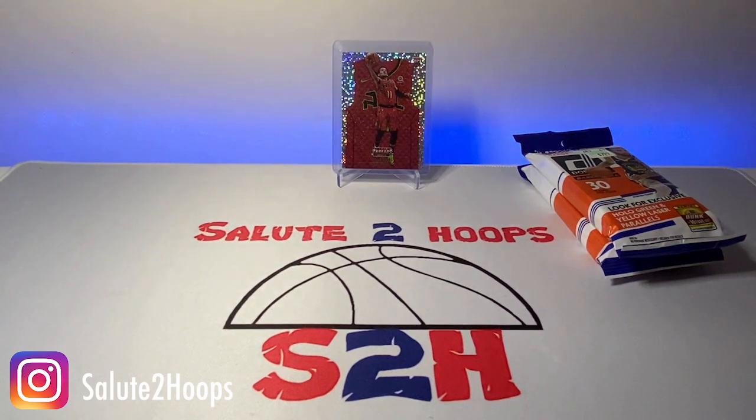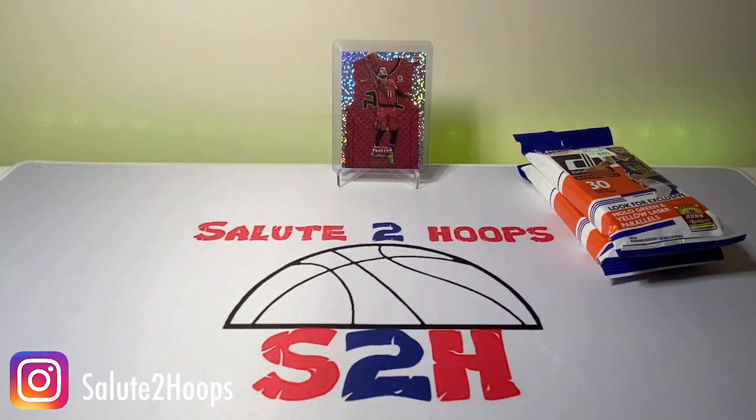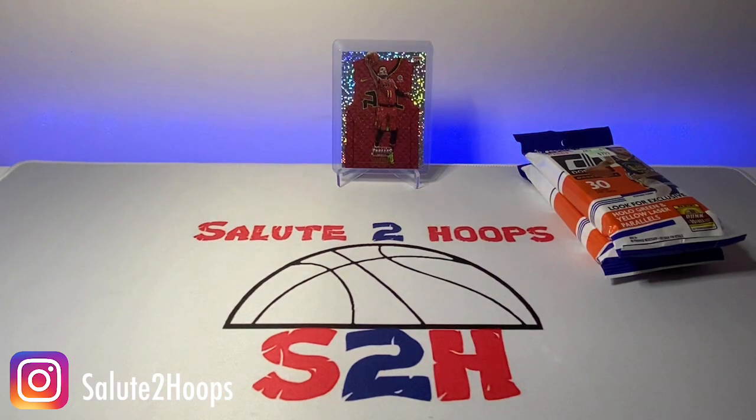Nice little upgrade to the card table and to the channel — eight dollars at Marshall's if you guys are interested. Hope you enjoyed the first portion of the video. Before we get into the second part, hit that subscribe button for me, please, and the like button so we can grow the channel.